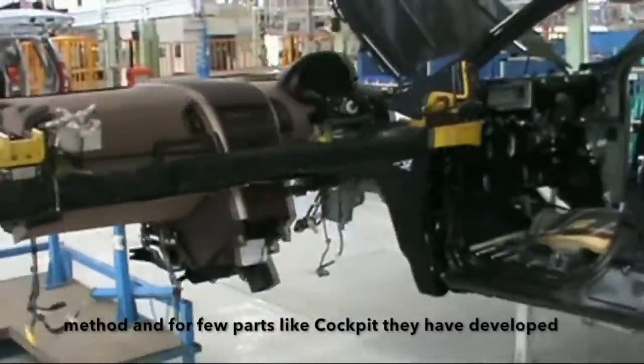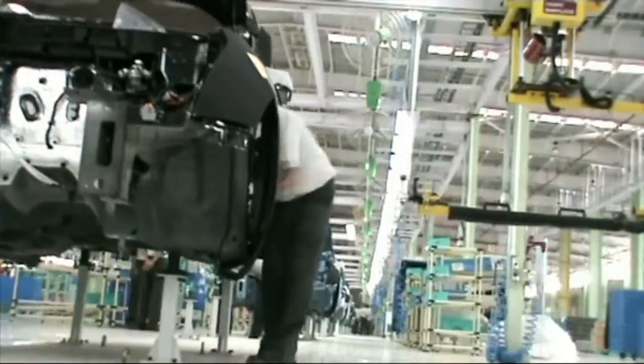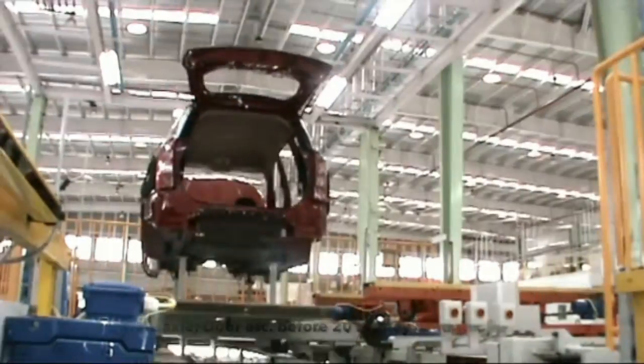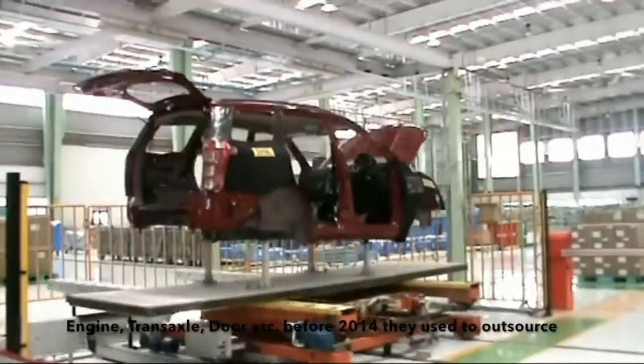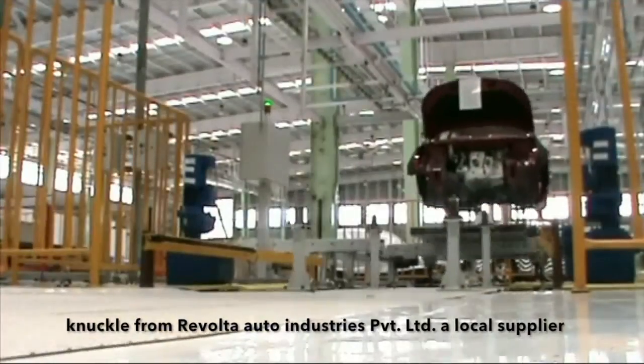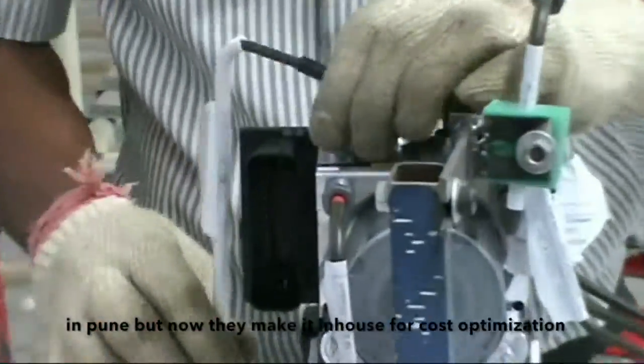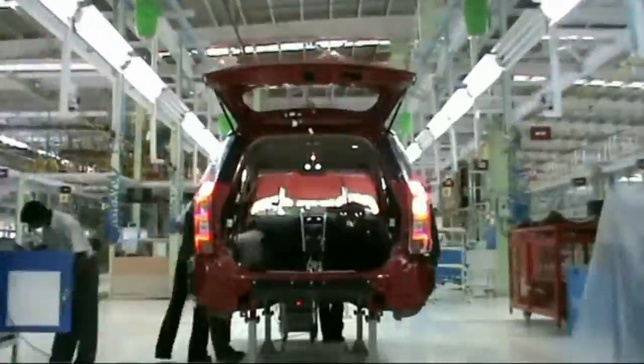They use the sub-assembly method, and for a few parts like the cockpit, they have developed their suppliers inside the plants so that they can follow just-in-time. They have six or seven sub-assemblies — for example, engine, trans-axle, door, etc. Before 2014, they used to outsource the knuckle from Revolt Auto Industries Private Limited, a local supplier in China, but now they make it in-house for cost optimization.